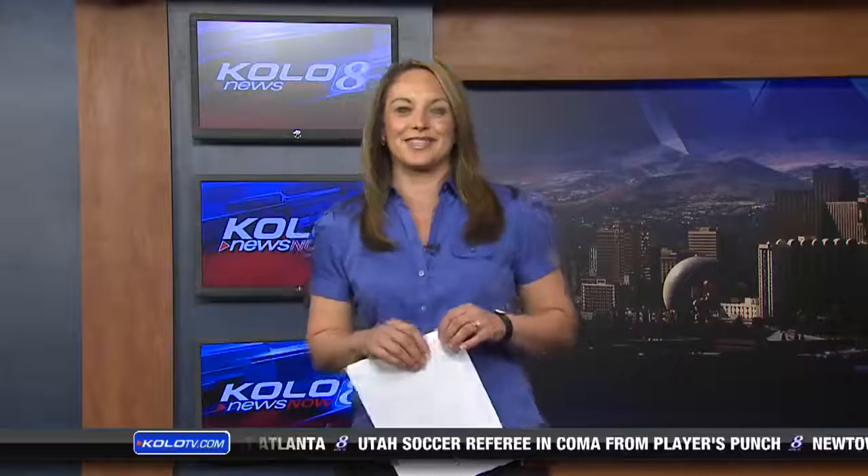Thank you to our producer Dale for providing that. Oh my God. 6:28, we'll be back right after this break.